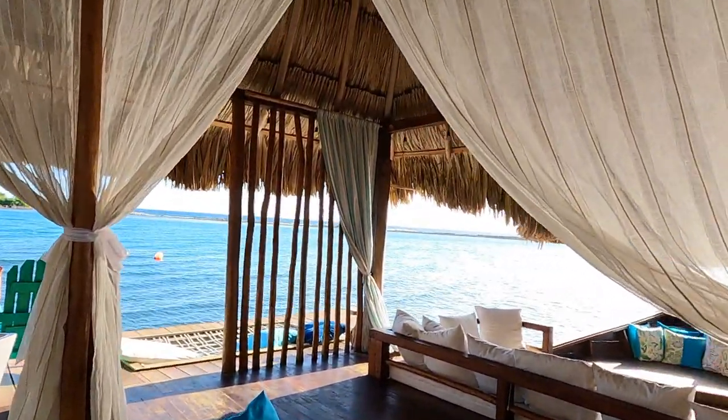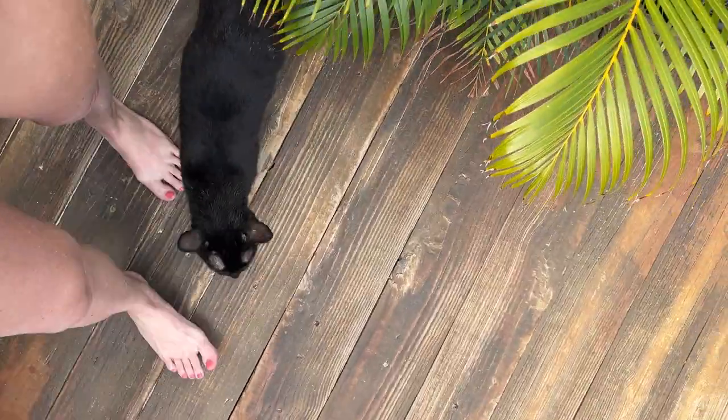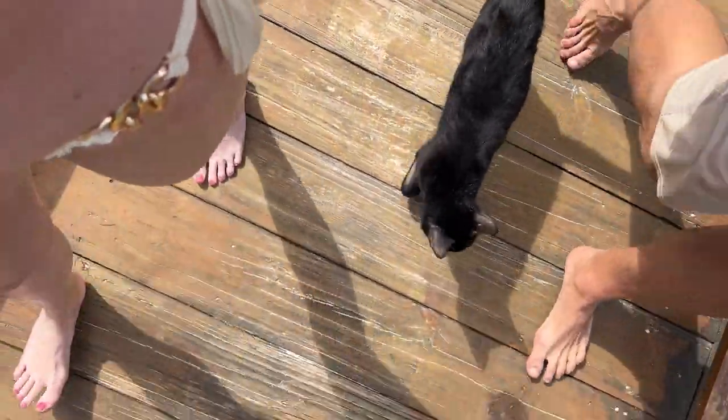We met lots of animal friends from the property — they have a few cats. This cat, Princess, really stuck with us the whole trip. If you're going there, give her a pet for us — we miss her so much.